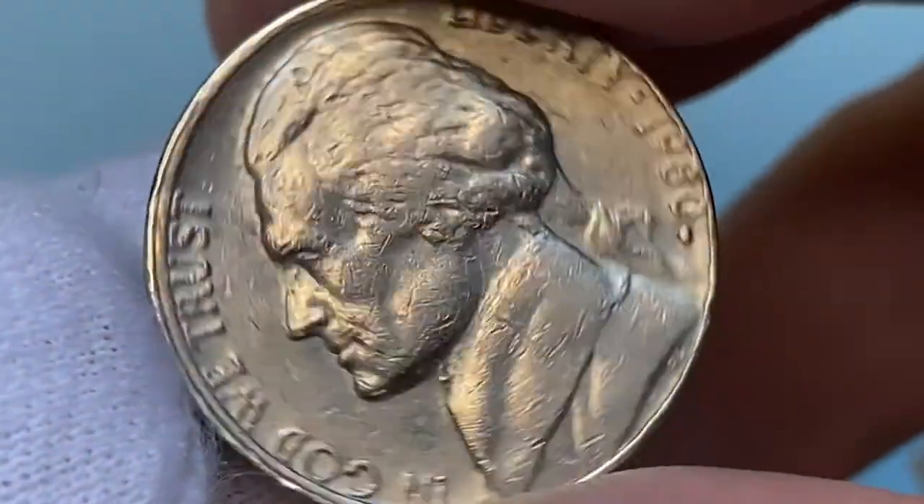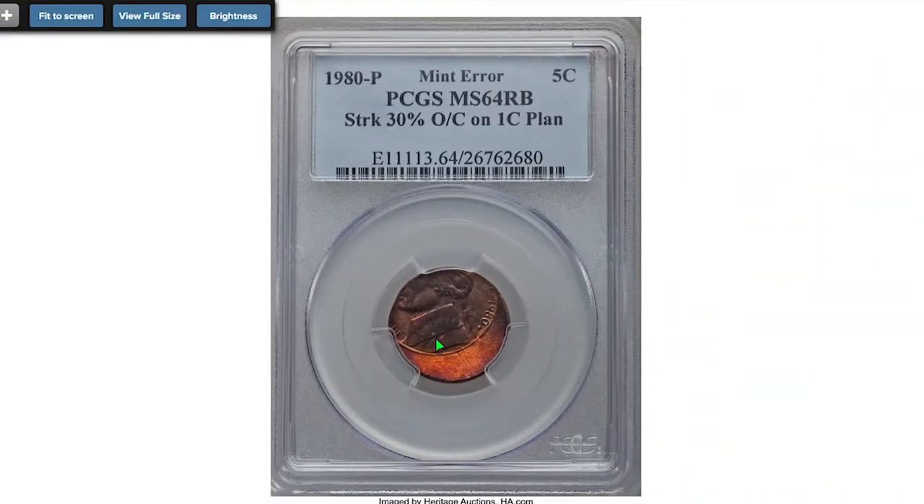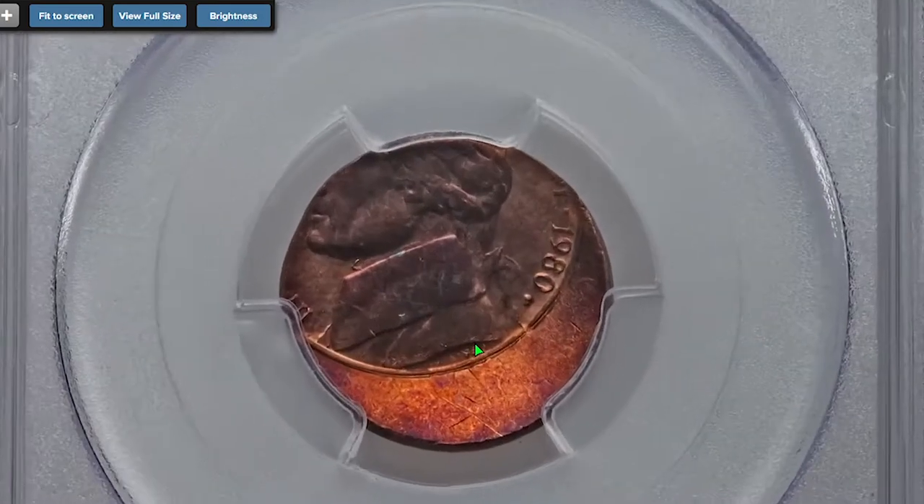Although it bears a mint error, the misalignment is not that big, making it worth just a nickel. What I would like to show you is an extremely valuable error nickel — a 1980 Jefferson nickel with 30% misalignment.